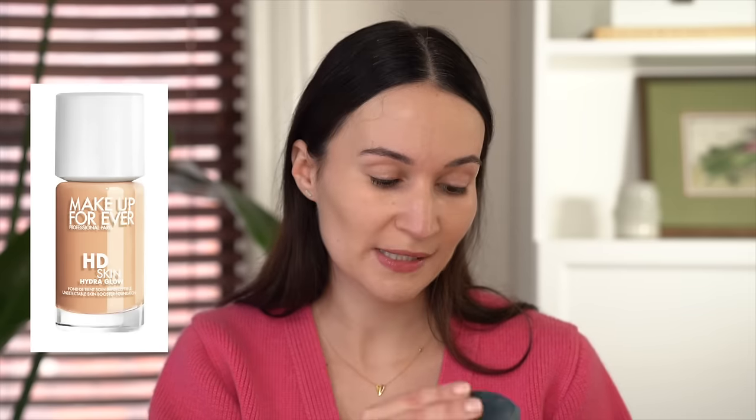This year they did launch a new foundation — there's the Makeup Forever HD Skin Glow foundation, which might be a better match for those with more dry skin. But for me, the classic HD Skin is best because it has a nice satin finish. If I ever want more glow, I can always use a glowy primer underneath or just use highlighter on the high points of my cheeks. You can make any foundation glowy depending on your skin prep.